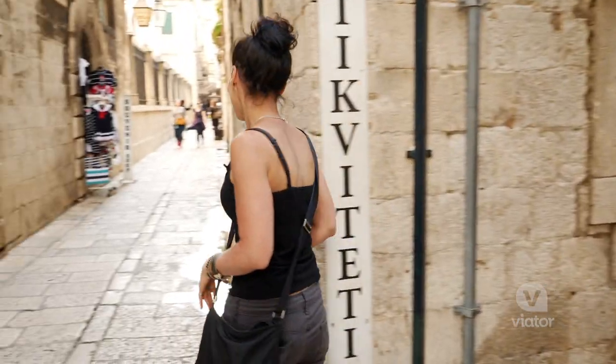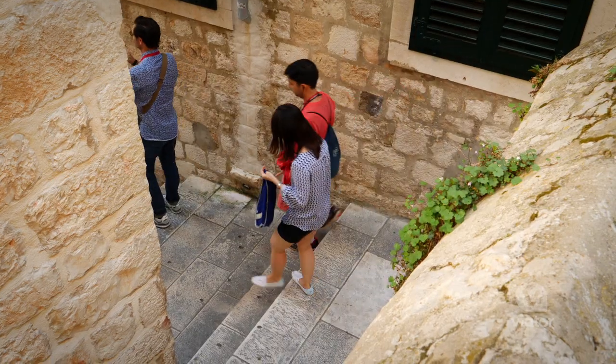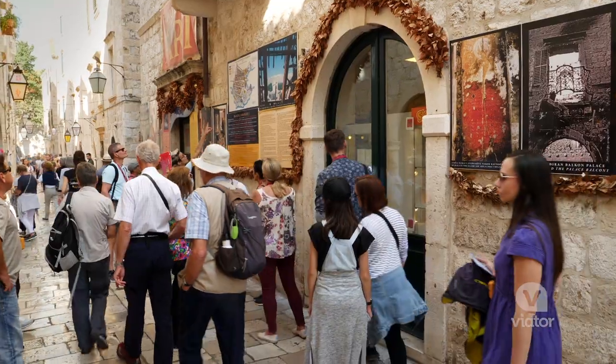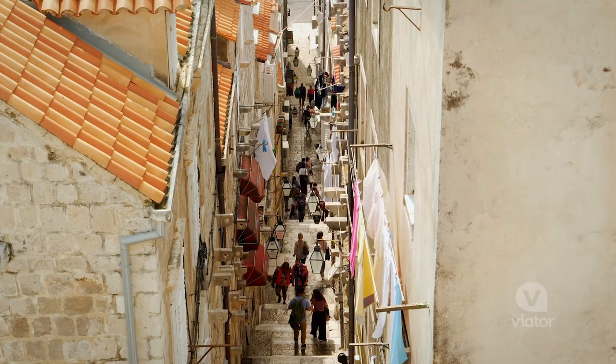Exploring the labyrinth of streets that make up the Old Town, you'll find a historic church, an ornate fountain, or a cafe around every corner, ensuring an exciting and history-filled adventure.